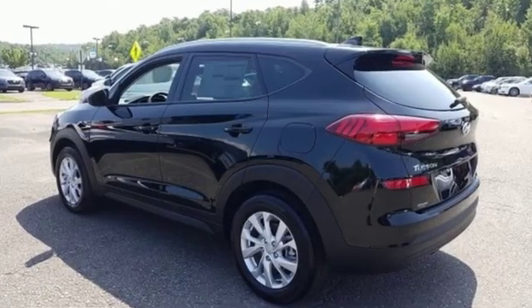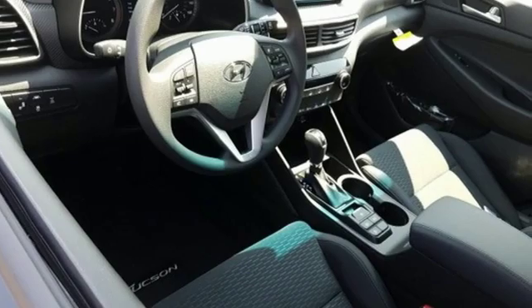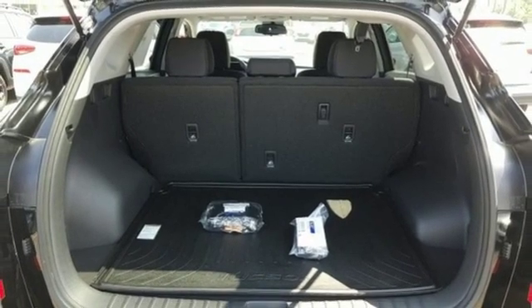A great vehicle is comprised of great features like these: streaming audio, doors and push-button start proximity key, front heated bucket seats, and remote engine start smart device.